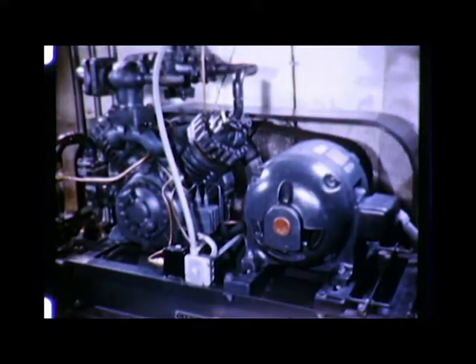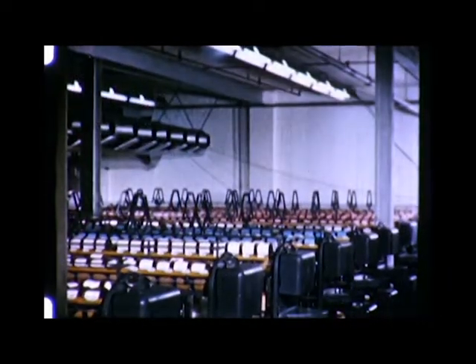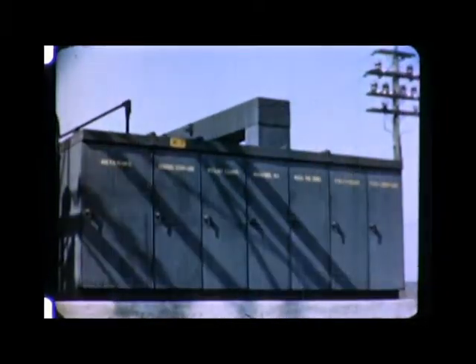Thus, mill conditioning includes air conditioning, modern lighting, up-to-date materials handling, and better electric power distribution. Four basic steps in conditioning your entire mill for lower unit cost production.